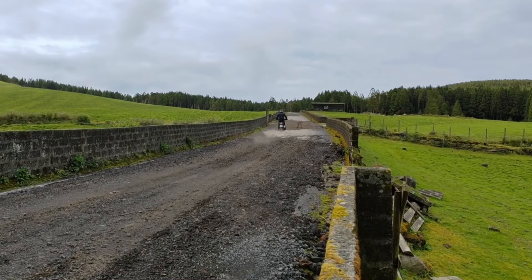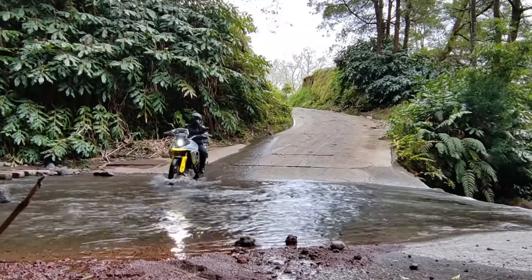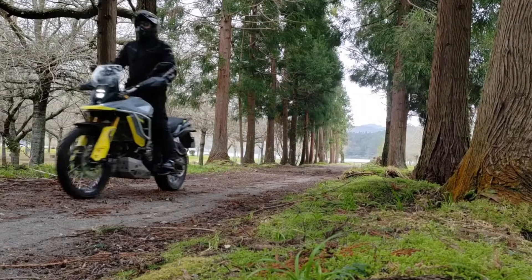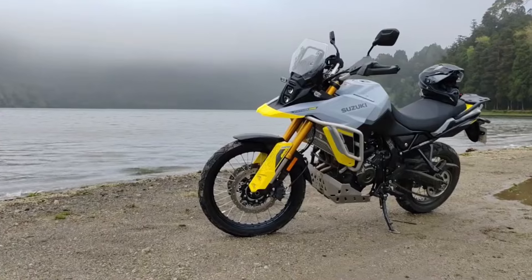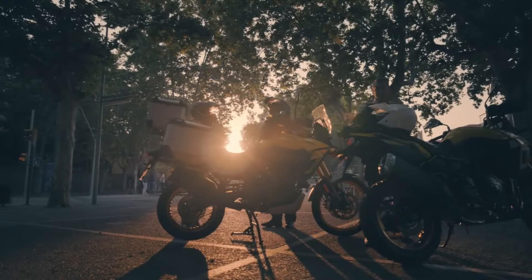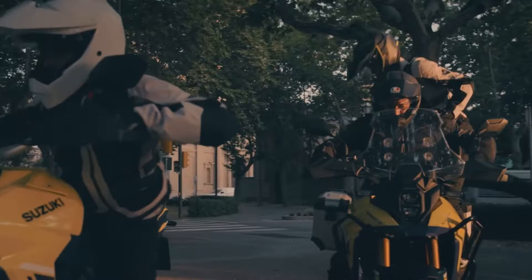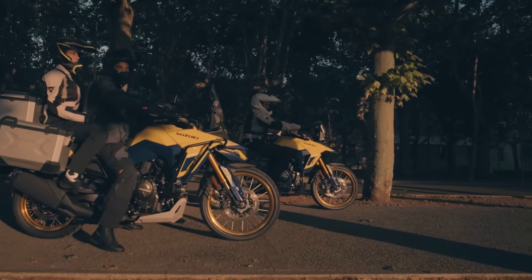Engine and performance: firing up the V-Strom 800 DE, you're immediately greeted by a deep, throaty exhale from the parallel twin engine. This marks a significant departure from the V-twin configuration of previous V-Strom models, and the results are nothing short of captivating. As you twist the throttle, the 776cc power plant surges to life, delivering a smooth and linear flow of power that's ready to tackle any challenge.